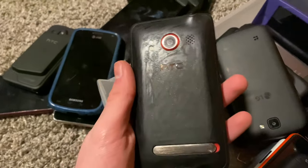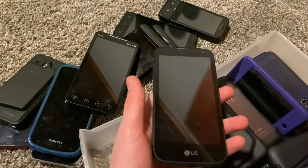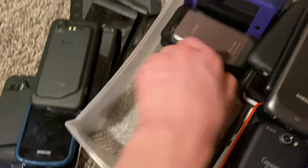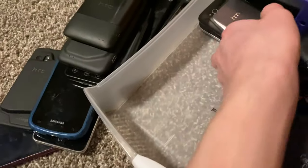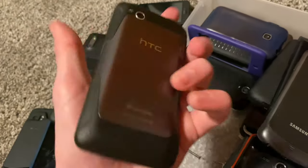HTC Evo 4G fully working. An LG that I'm putting in the LG bin. HTC with a bad motherboard — it's water damaged. Another HTC with a bad touchscreen — it's made out of metal on part and soft touch plastic. US Cellular HTC with housing coming apart, but it fully works. I got this about three years ago.